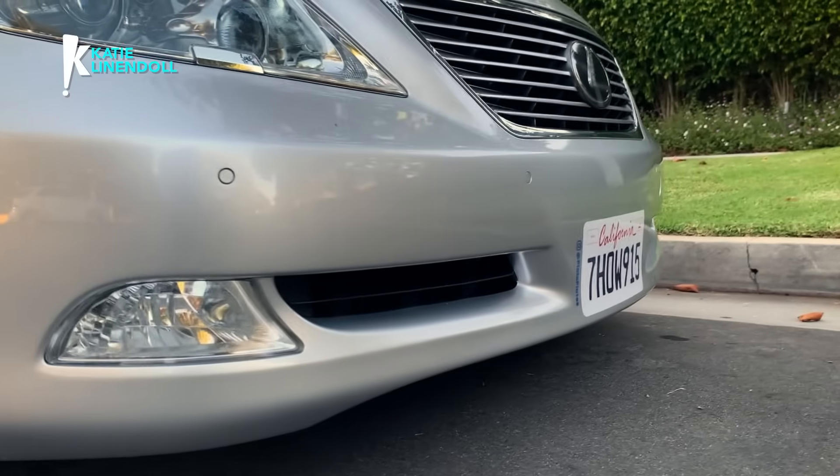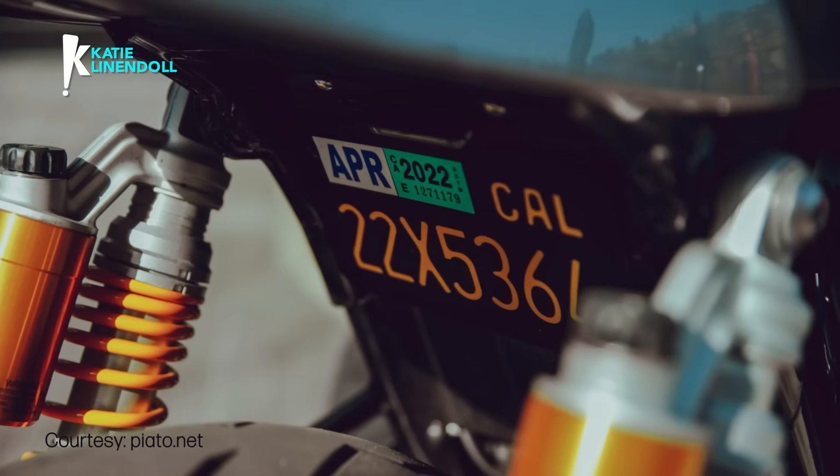The Piatto plate is focused on an aesthetically designed alternative to the traditional license plate, and it's designed and made in California. So you gotta ask — could this be the license plate of the future?